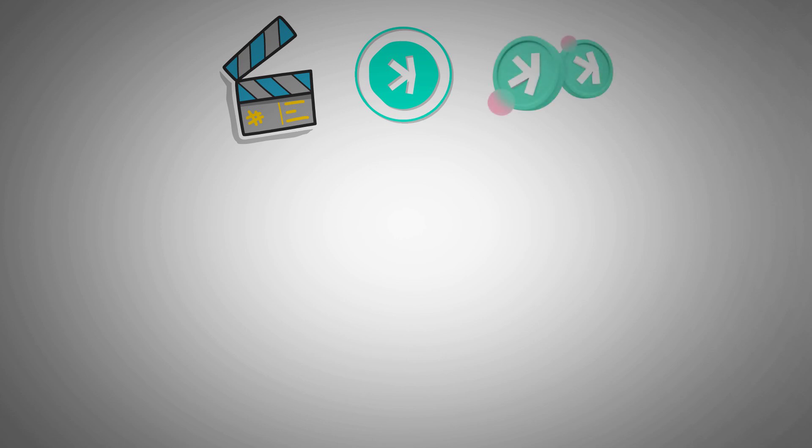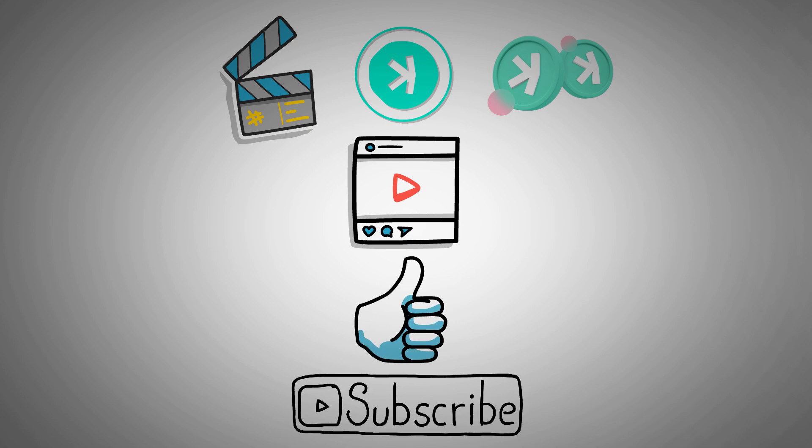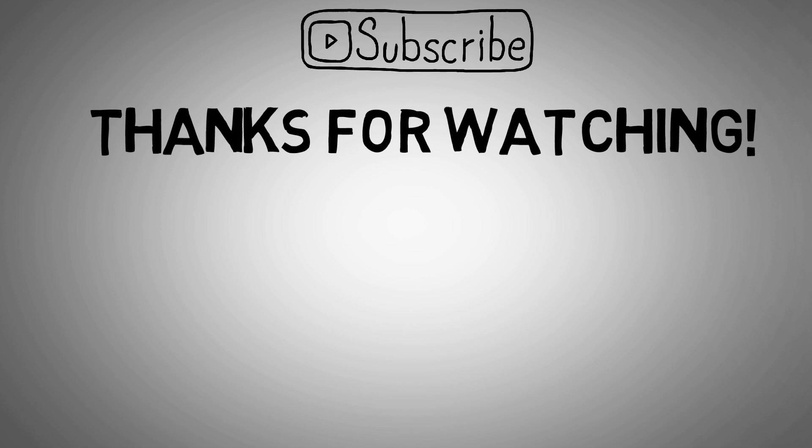That's the end of the video covering everything about CASPA and its currency. If you have found the content helpful, don't forget to give this video a like and subscribe to our channel for more content like this. Thanks for watching and see you in the next video.